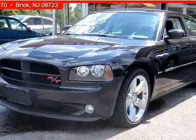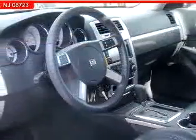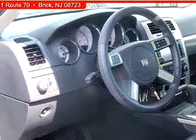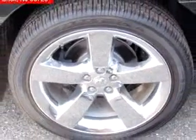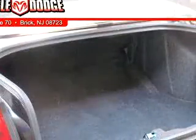Check out this black 08 Dodge Charger R/T, equipped with an 8-cylinder engine and an automatic transmission with only 1,534 miles. Enjoy this great car with features like leather upholstery, driver's side airbag, passenger side airbag, tilt steering wheel, cruise control, front bucket seats, reclining seats, and much more.